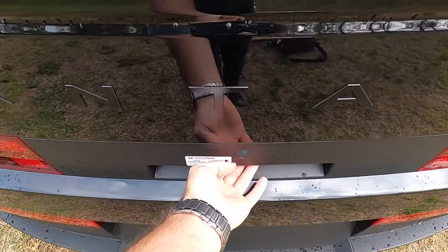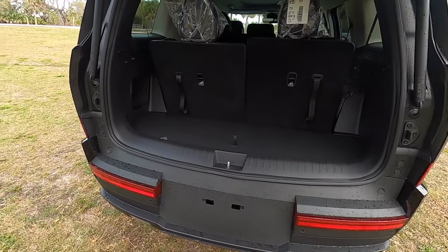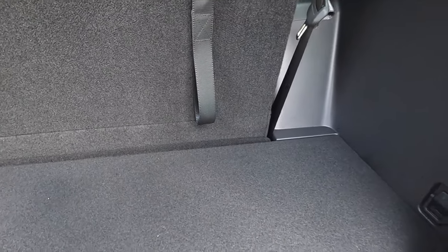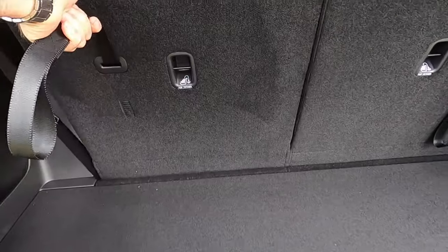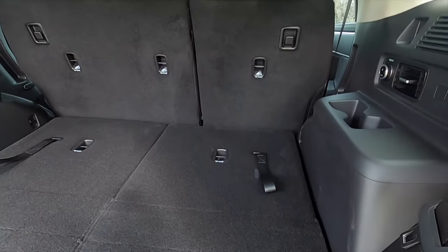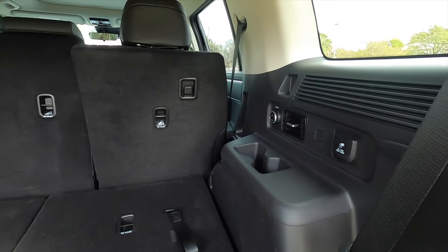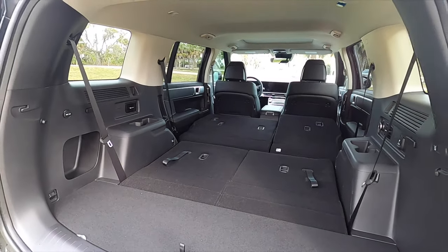The power liftgate is standard, opening into 14.6 cubic feet of cargo behind the third row. Entry is still easy despite over eight inches of clearance, with a 12-volt charger and side storage. Folding down the second row increases cargo to 40.5 cubic feet, and pushing the button to fold the third-row bench maxes cargo at 79.6 cubic feet.